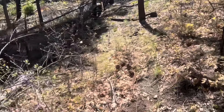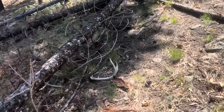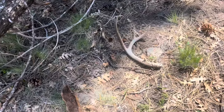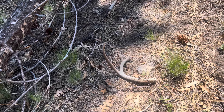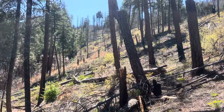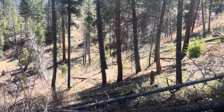I left my pack and I've been looping around trying to find something else. It's not really what I'm looking for, but there's a mule deer shed from last year. Lots of sign in here, I just can't figure out where the browns are.